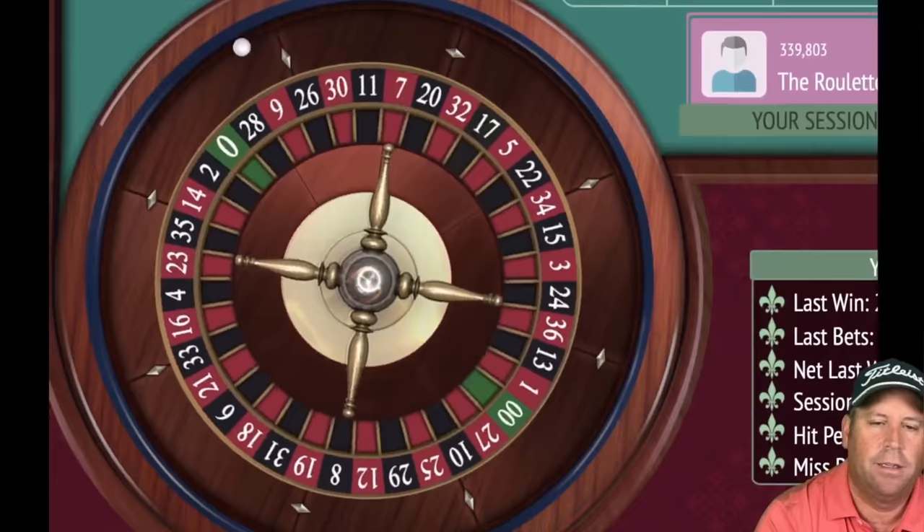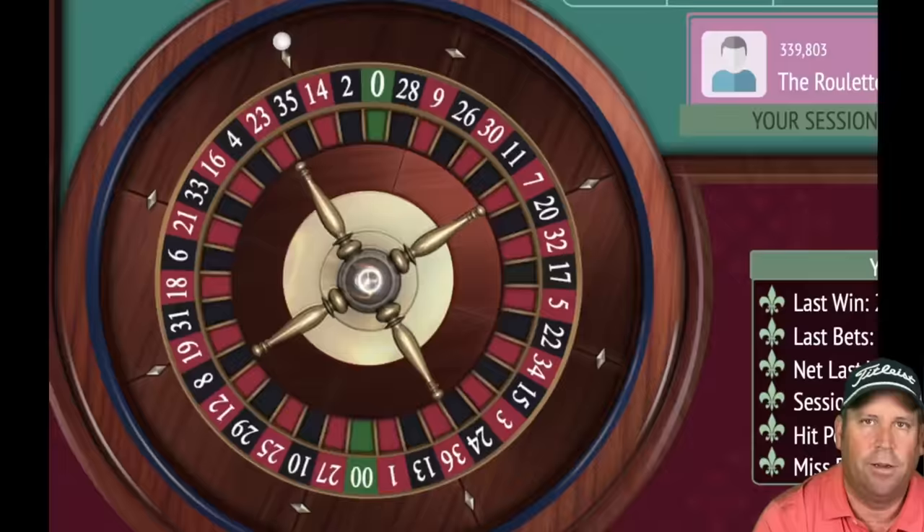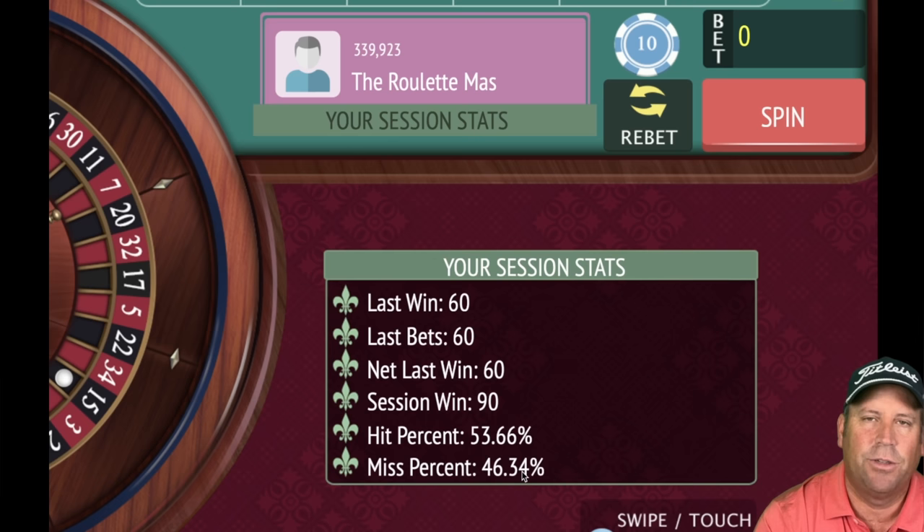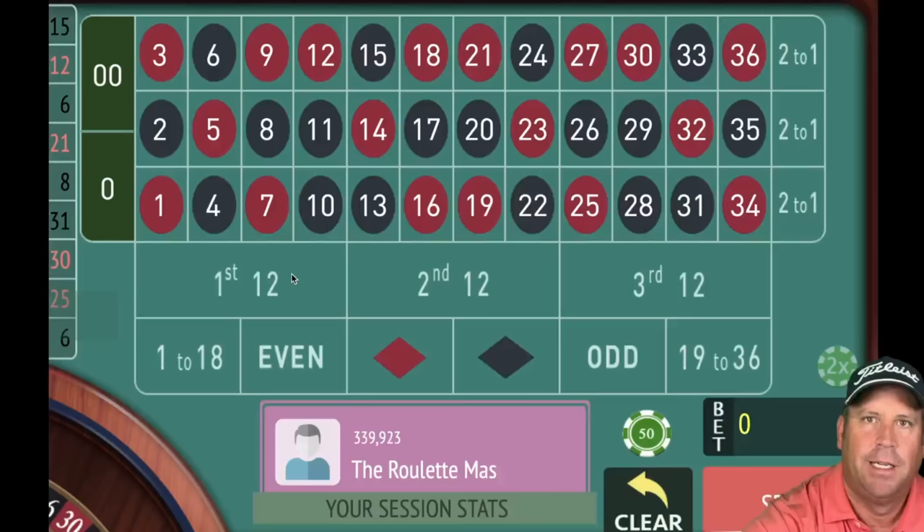60 bet on black to complete the cycle — and we did it! Time just expired and we ended up 90 up with the 1326. Now it's time for Jeffrey's new positive progression roulette system. Let's see if it can make more than 90 in the next 15 minutes.